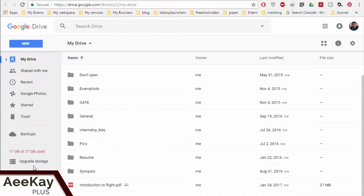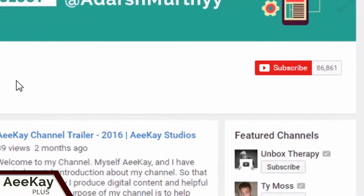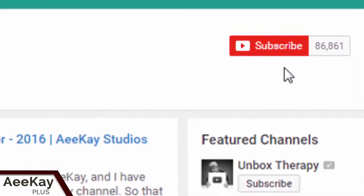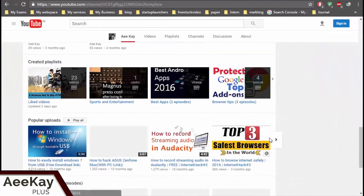That's it in this episode, guys, and I can't wait to see you in my next video. If you are not yet subscribed, now is the time to hit that subscribe button and make sure not to miss any hacks and tutorials.